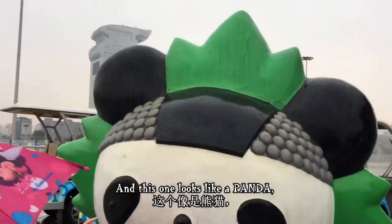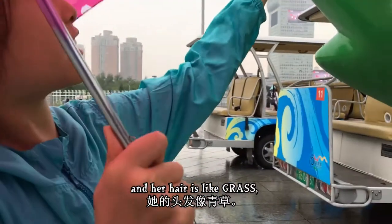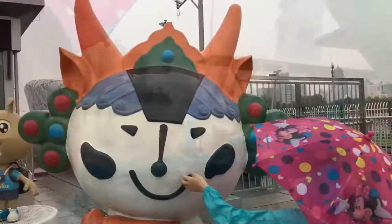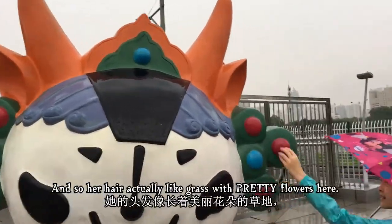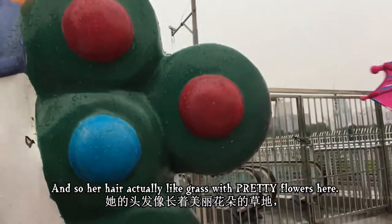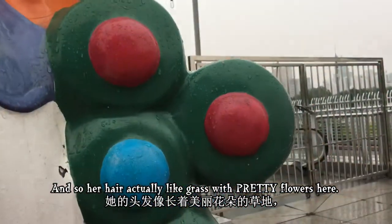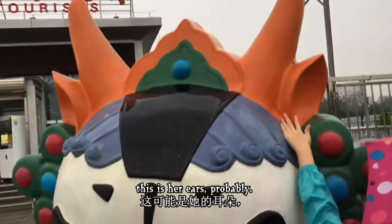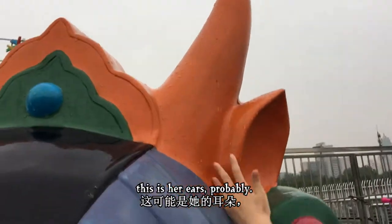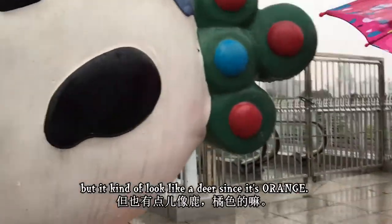And this is a panda, and her hair looks like grass — I think it's a grass one. Her hair actually looks like grass. It has some pretty flowers here. She has a crown or something there. And these are her ears. I think it's a goat but it kind of looks like a deer since it's orange and stuff.